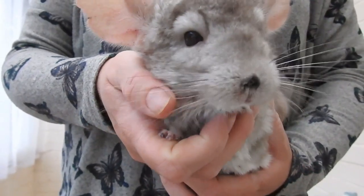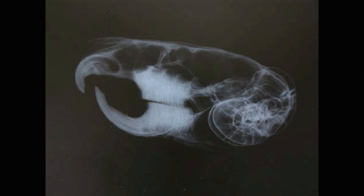Suggest to your vet that they do an x-ray of the chinchilla's skull, because that's the only way to know for sure whether it's a dental issue or not. If the eyes are cloudy or if there's a mark on the eyes, I would see the vet as well, because that could be an indication of cataracts or blindness.